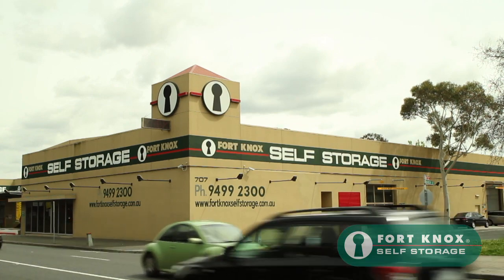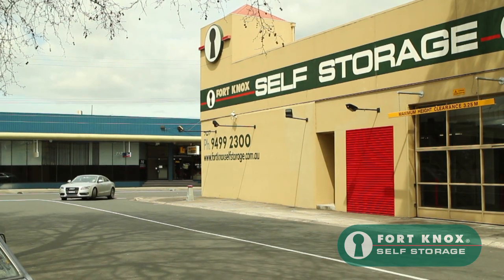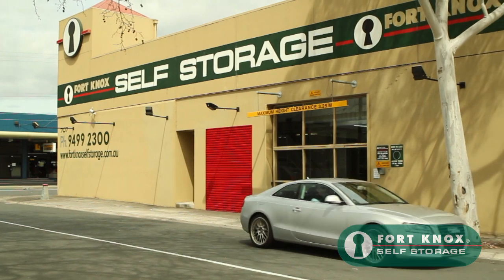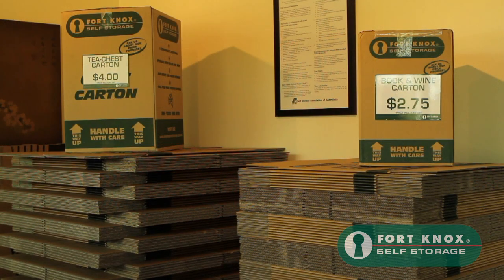Welcome to Fort Knox Self Storage in Alphington. Our complex is designed with ease of access and convenience for our customers in mind. We have over five large undercover loading areas that will provide you protection from the elements whilst you are loading and unloading your unit.